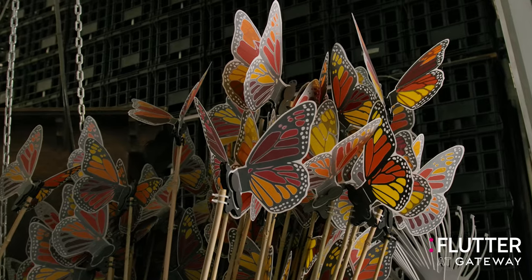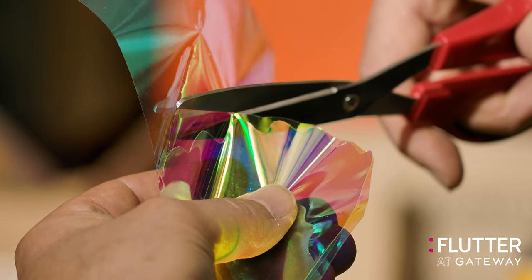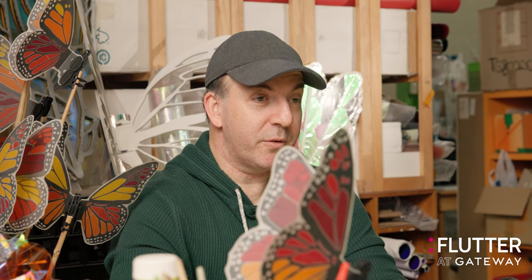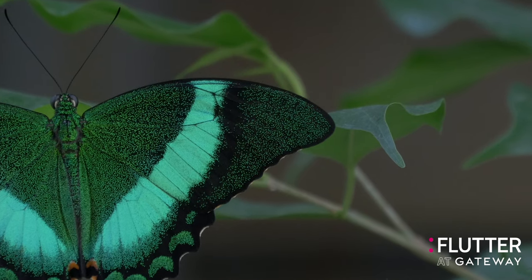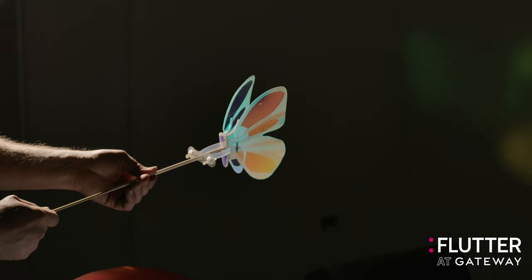Butterflies are a great way of passing on information about what light is and how you can create colour. Deep down in the structure of their wings they've got small little scale-like structures, and it's those scale-like structures and how light interacts with them that actually creates the colours that we know butterflies for.